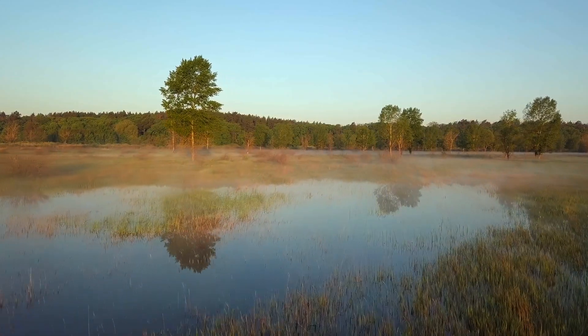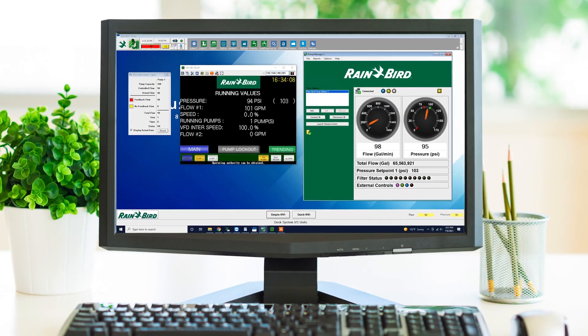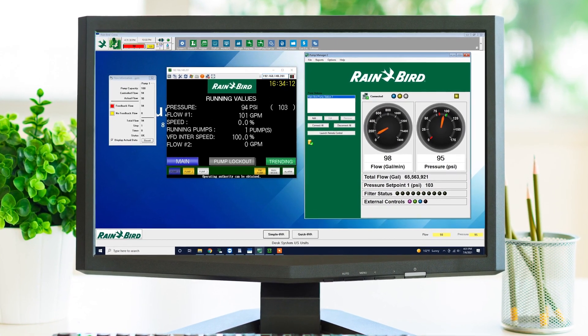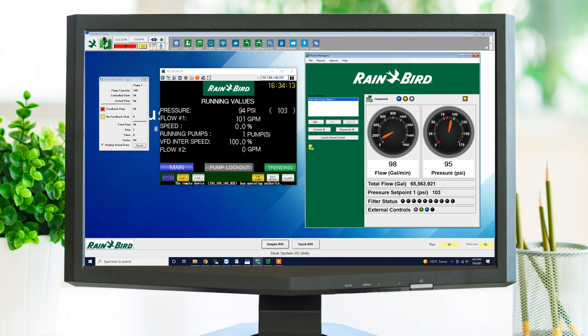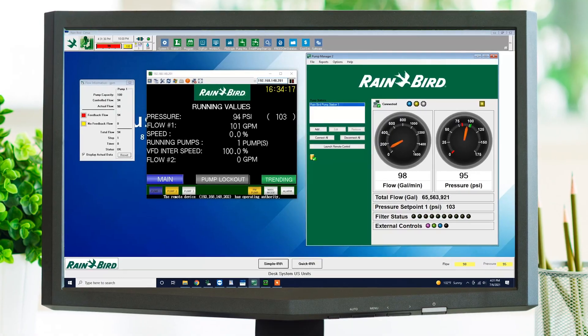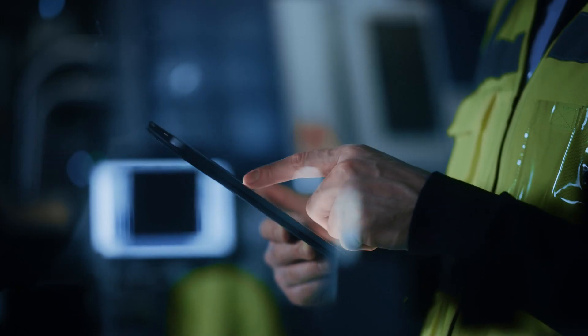What's the only way to prevent problems like a pipe break from becoming a total disaster? The answer is a Rain Bird pump station communicating with Rain Bird Central Software and SmartPump, Rain Bird's exclusive pump communication software — the only hardware and software on the market produced by one team of developers.